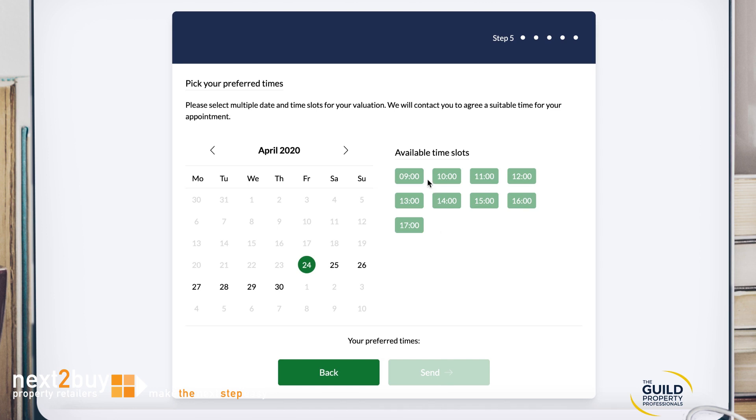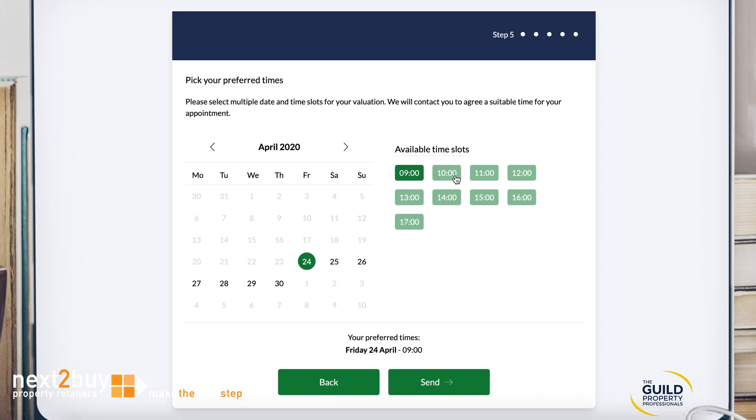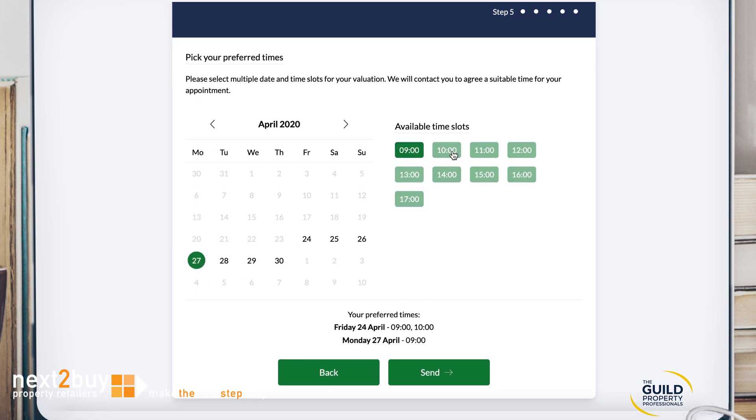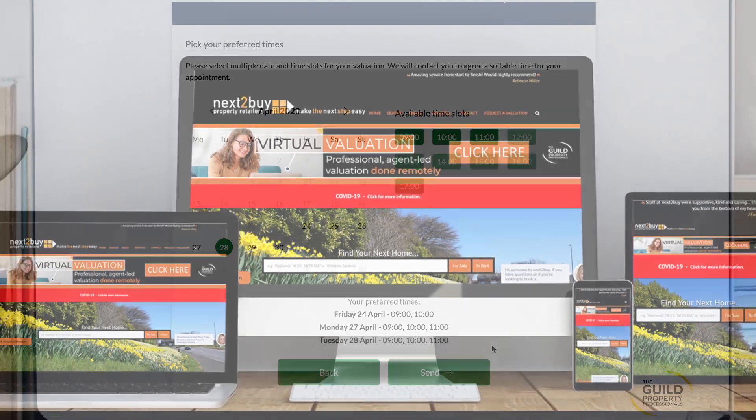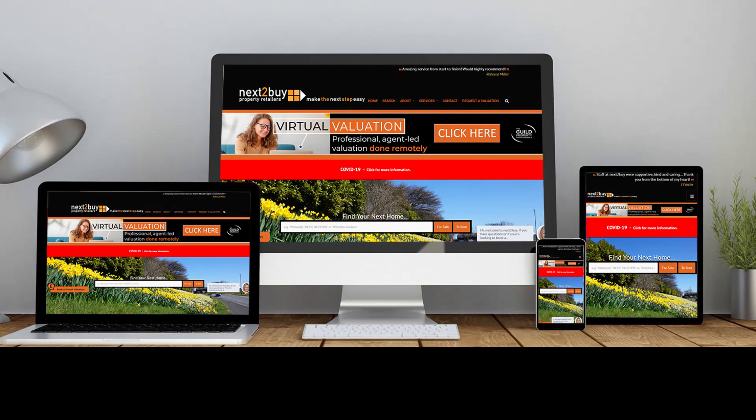Our service then allows you to book a few dates and times that are convenient for you for our property experts to conduct a virtual appointment with you. This is just like the normal conversation we would have with you in your home, where we would tell you our valuation of your property, as well as the options we then have available to you regarding your move, but all done remotely using your laptop, tablet or smartphone.